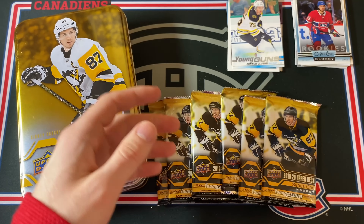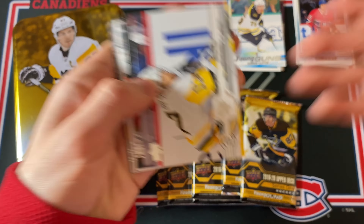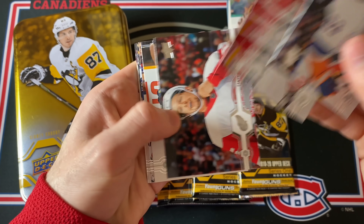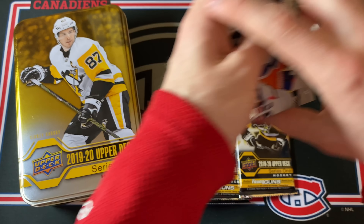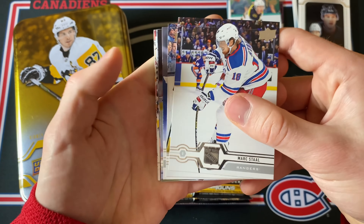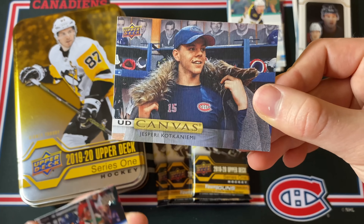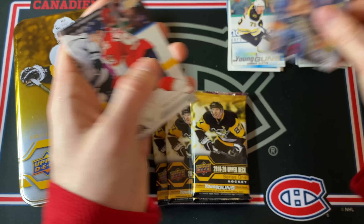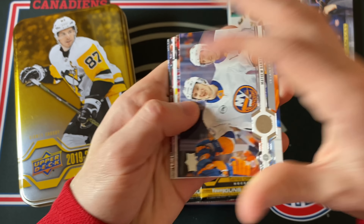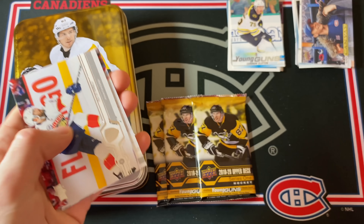Next up, Andrei Svechnikov UD Portraits. Because you get a lot less packs nowadays, another all-base pack is a little disappointing when you only get nine. Then a canvas card — and it's a very nice Jesperi Kotkaniemi second-year canvas card. At least I'm hitting Montreal Canadiens cards in this break! Another UD Portraits and it's Pierre-Luc Dubois — and that is an absolutely hilarious photo.